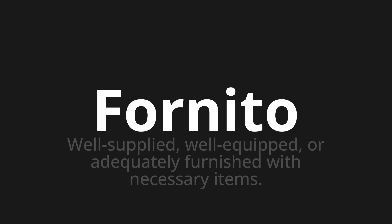Let's say it all together. Fornito. Fornito. Fornito. One more time. Fornito.